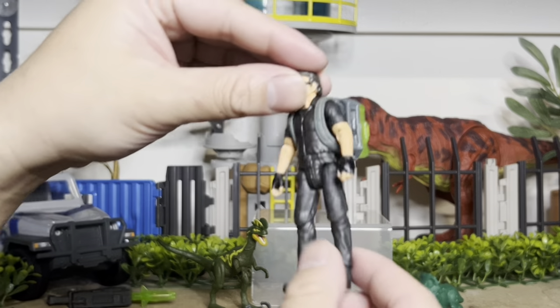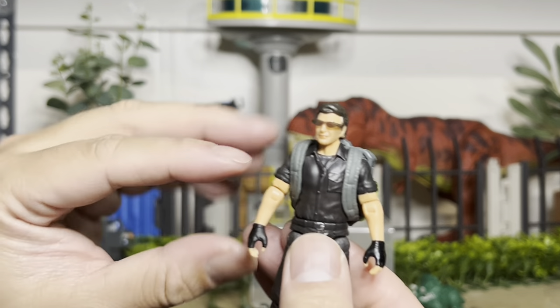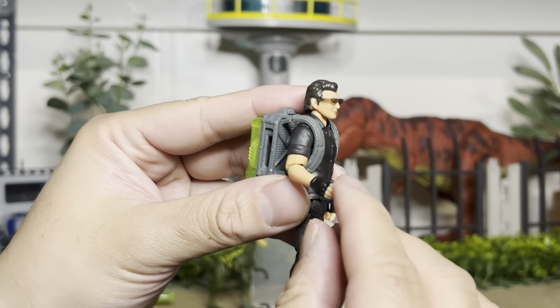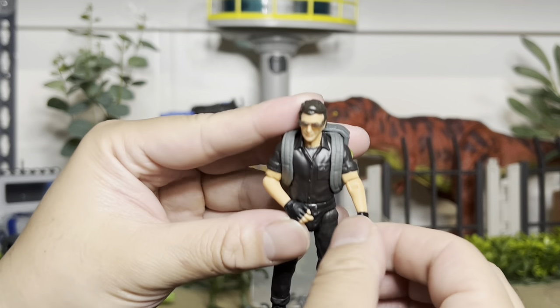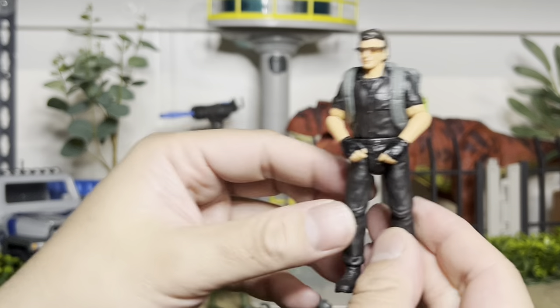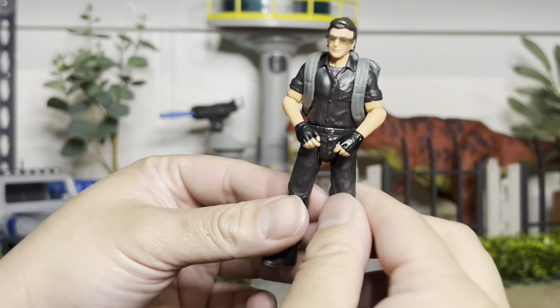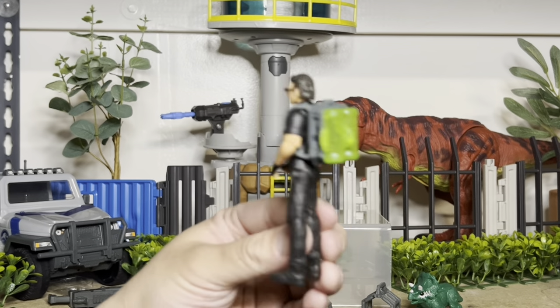Ian Malcolm has all the articulation that we have grown to love and know from the Mattel collection. His wrist doesn't turn, however. His elbow does, his head, his legs, his hips — fully articulated.